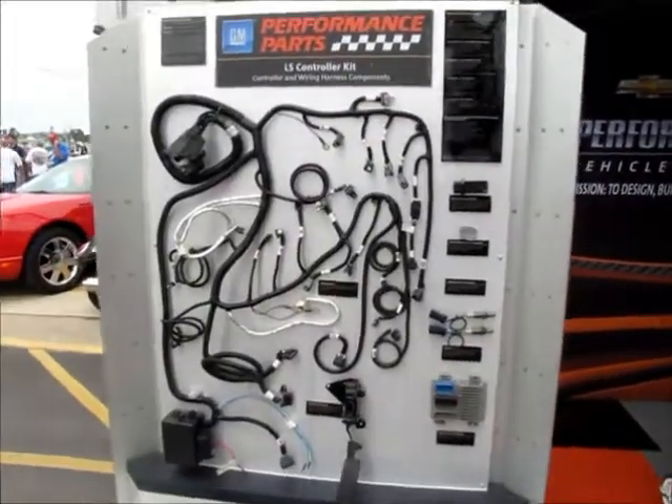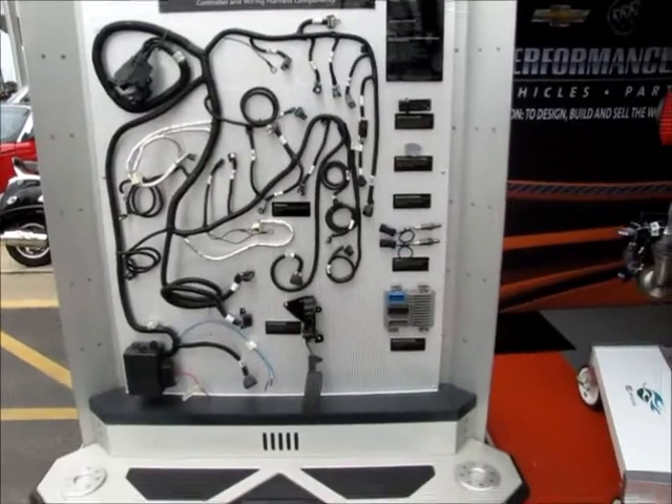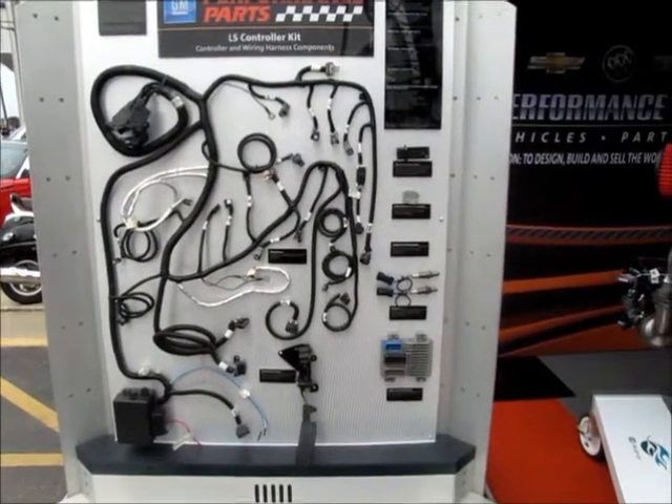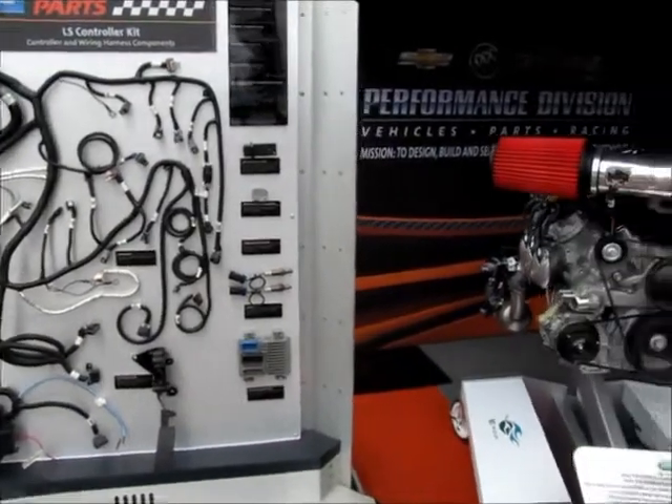Here's something you don't see every day — an LS controller kit, controller and wiring harness components. Want to know why cars are expensive? There's your reason — lots of engineering involved in this.